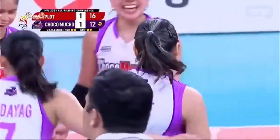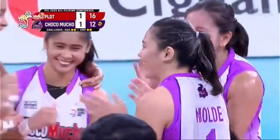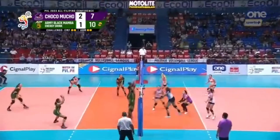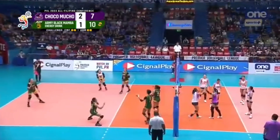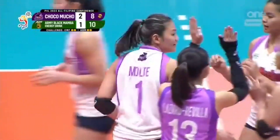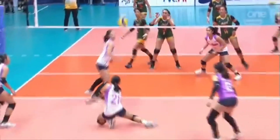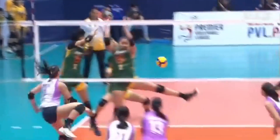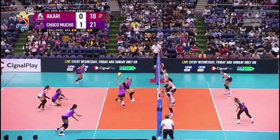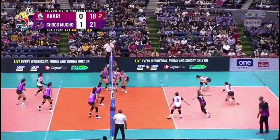Solo block — that was a monster block by Isa Molde! Three-point lead for the green shirts. Here comes Molde again, and she has been leading the Flying Titans here in this fourth set. But look at her fly. Now we're going down the line, others involved, less predictable as well for Chocomucho.